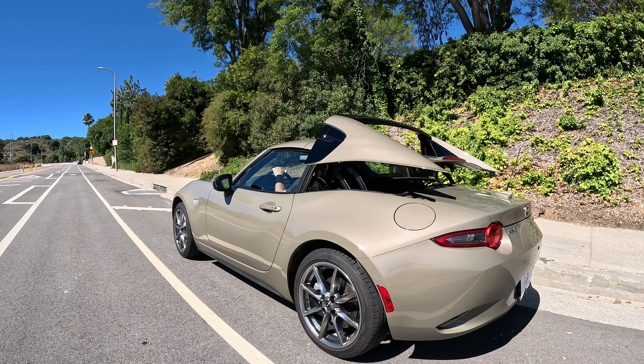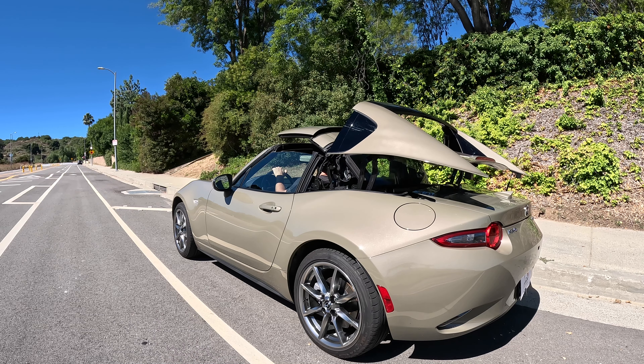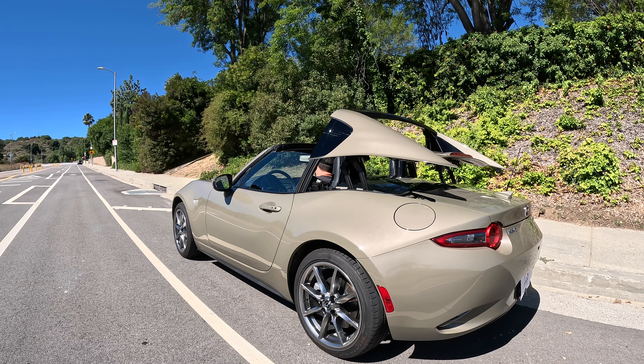Number four: make sure this car stays a convertible — especially the RF hard-top convertible. There are literally no cars left, especially at this price point, that are hard-top. So this is a must-have from Mazda, and this is exactly what I love it for.